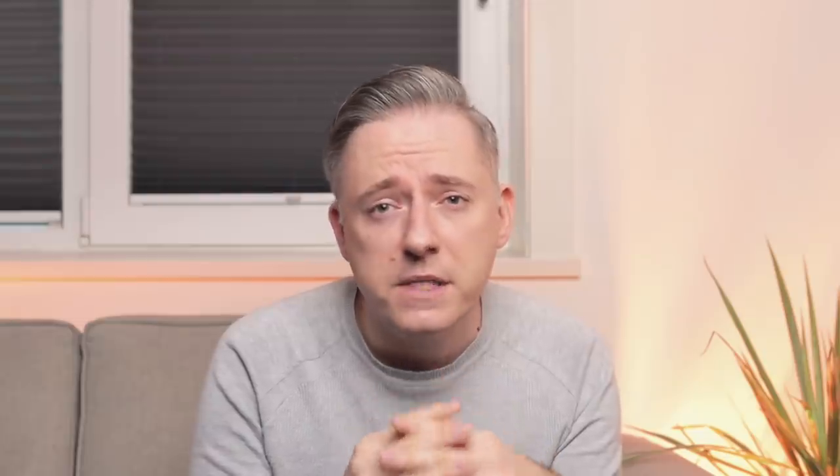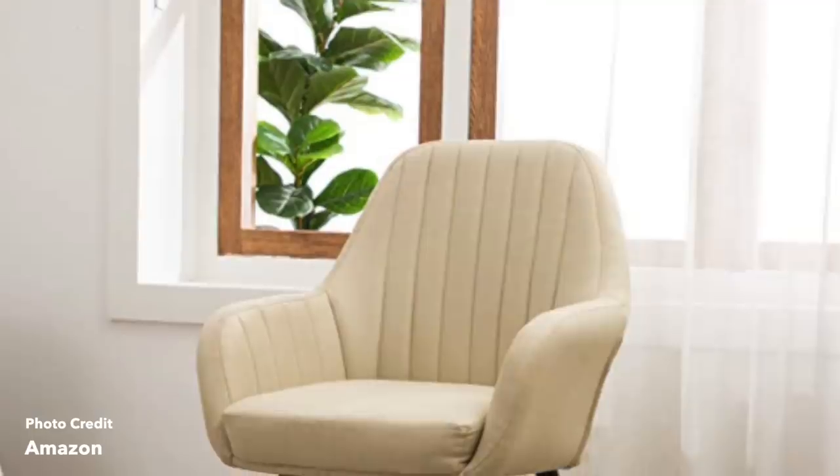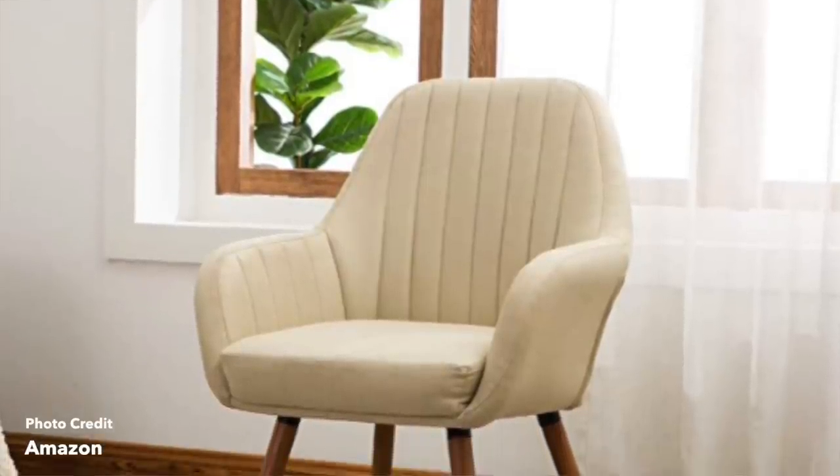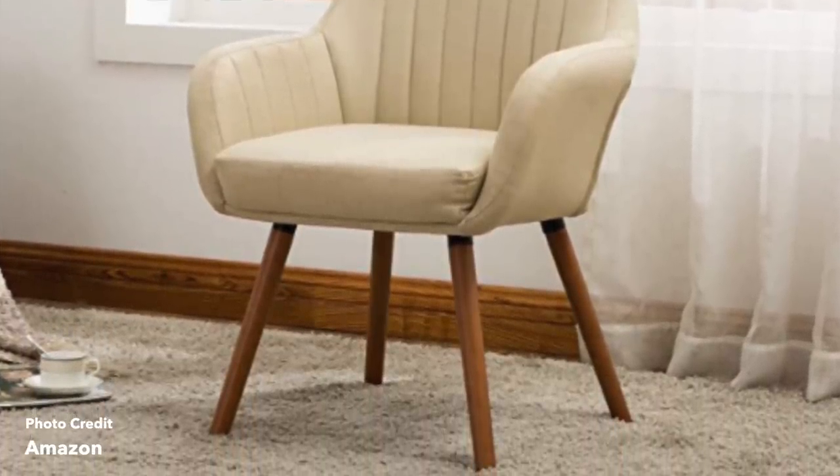Next up is the Round Hill contemporary side chair. This is not one of Amazon's brands, but it has really great reviews. It's got these really beautiful vertical lines in the back of the chair, giving it a little tufted pillow feel. It just looks really cool — a really nice statement piece with gorgeous little peg legs, which are super cute. It leans mid-century, and I just think it's really clean but still has a little bit of detail which makes it really interesting.